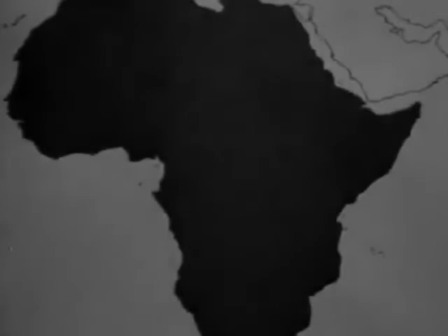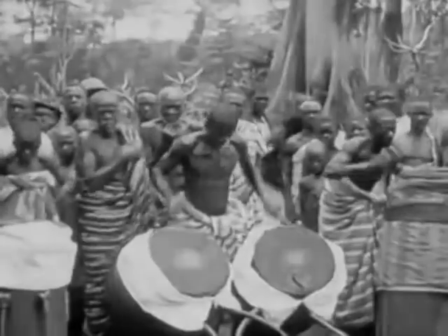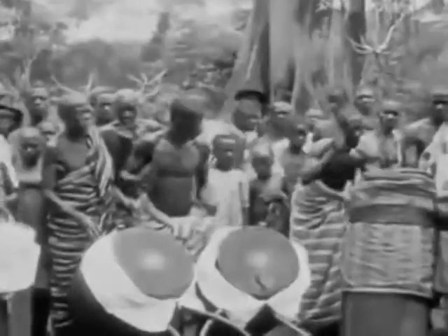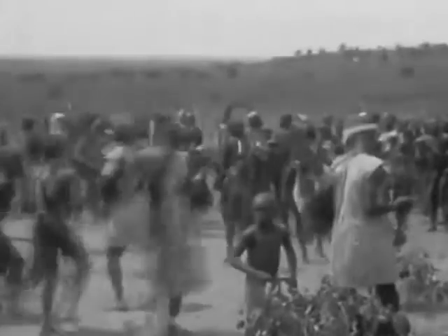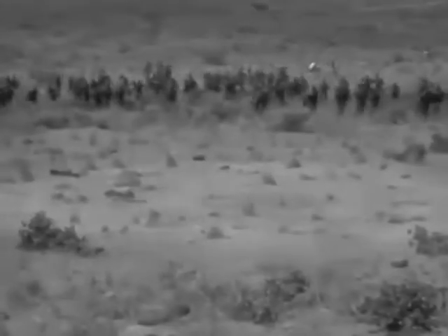Africa, the dark continent. Years ago the throb of the war drums sounded and called the tribes together for battle. Fierce wars were waged and the prisoners that were taken were used as slaves.